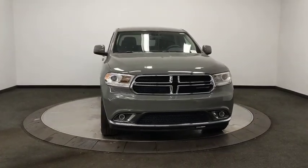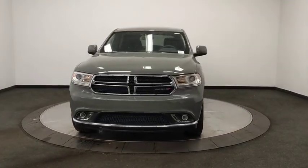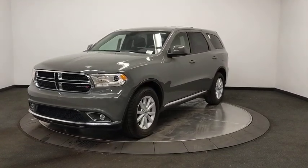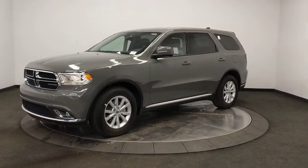Looking for the right vehicle? Check out the 2020 Dodge Durango. The Durango allows you and your family to travel in style and comfort while towing your camper or boat.